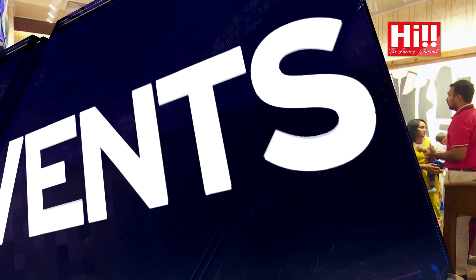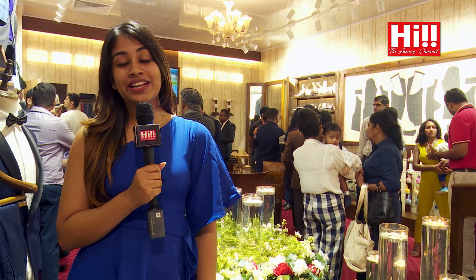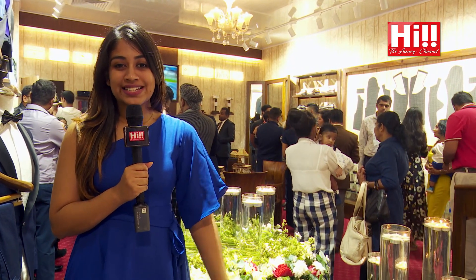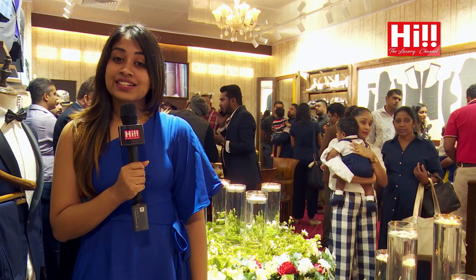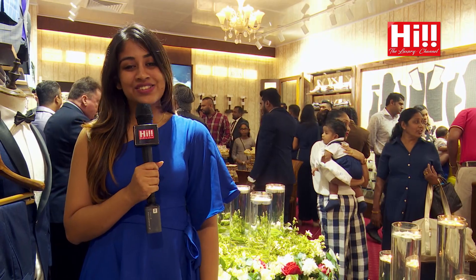That concludes the grand opening of Tux Ceylon, the luxury bespoke store. If you want to check it out, come down to One Galle Face — they're located at Level 3. Until next time, I'm your host Navekta, and it's a wrap.